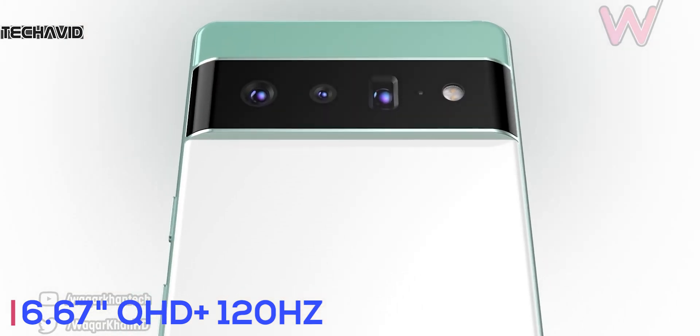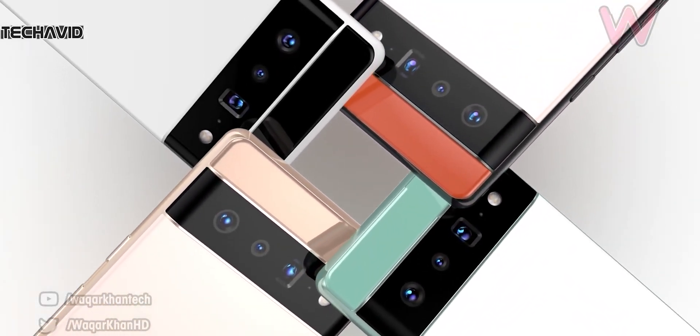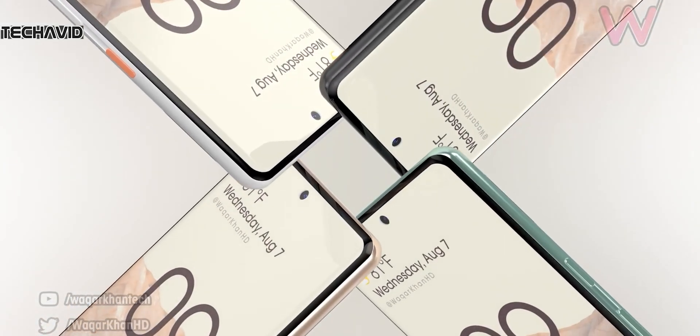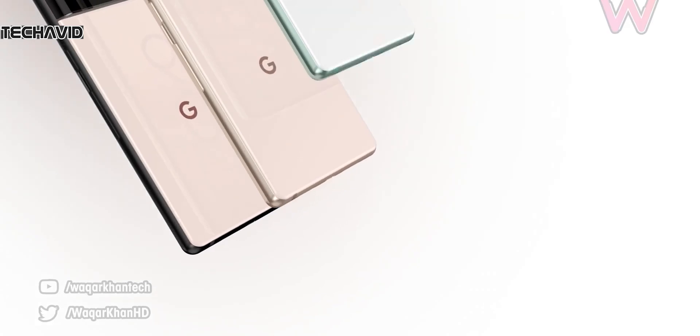Both phones will share some similarities: an in-display fingerprint scanner, wireless charging support, and a USB Type-C port. But a key difference is in the speakers — while the Pixel 6 comes with bottom-firing speakers, the Pixel 6 Pro gets stereo speakers.